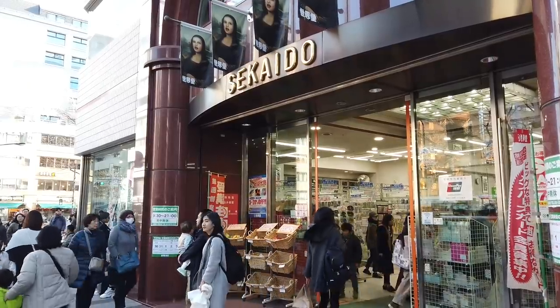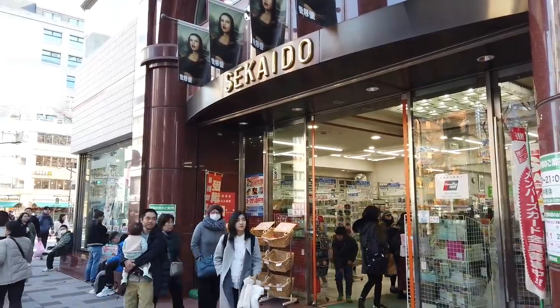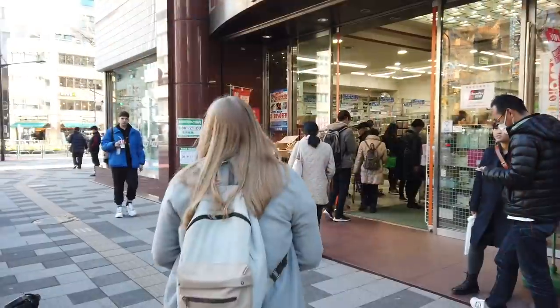Hi guys, we're here in Tokyo and we're going to go to this city of Sekaido — I don't know how to say it — Sekaido art shop and we're going to do a special peek. I'm really excited to explore and take you guys with us. We'll do a haul of art supplies and let's go.